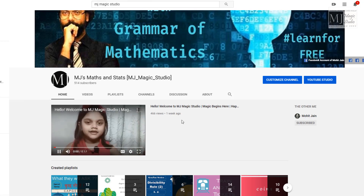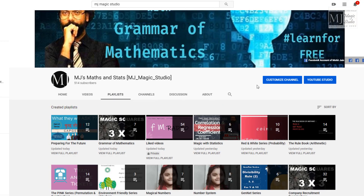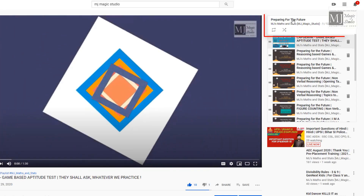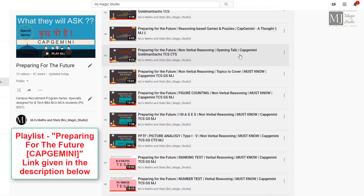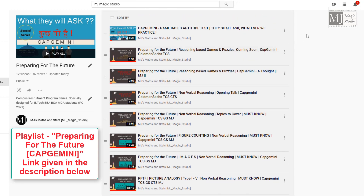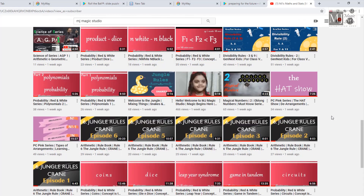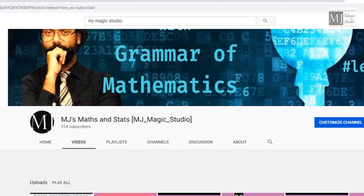After subscribing, please enter the playlist. When you click on the playlist, you will find a descriptor entitled 'Preparing for the Future' — specially designed for Capgemini. You can avail questions and guidance on verbal and non-verbal reasoning, magic square related questions, game-based aptitude, and more. Each day you can avail a new video with different flavours of questions which will enhance your learning. So do not wait — subscribe to the family of MJ Magic Studio right now.